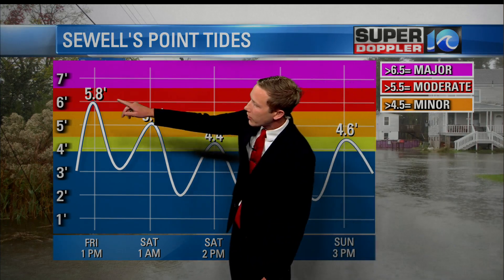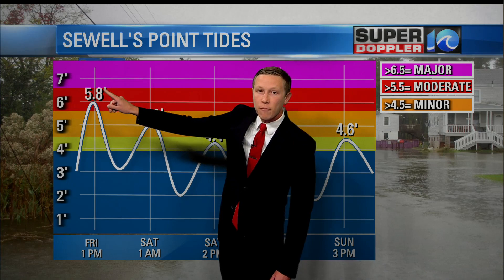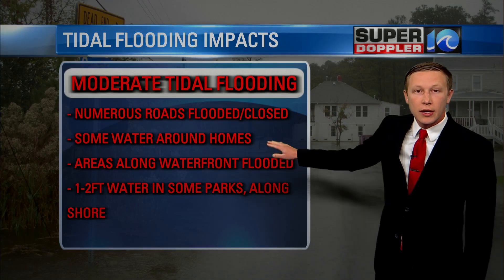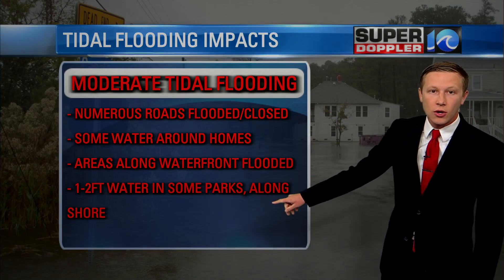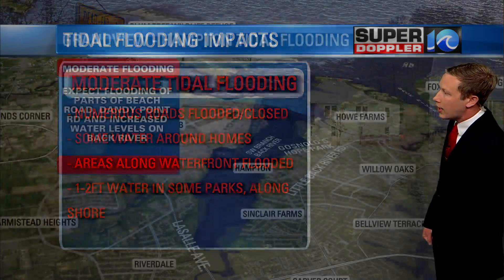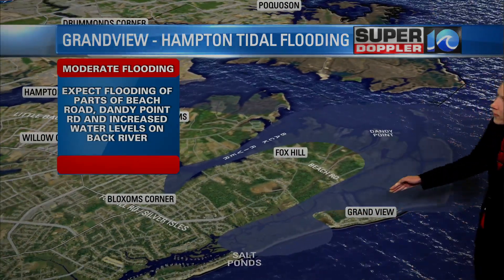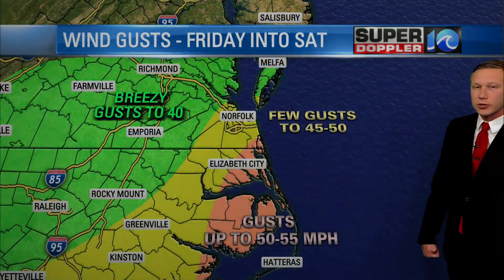In terms of the tides, here's the forecast for later on this morning and into the afternoon. 5.8 feet at Sewell's Point — that's in the moderate flood category. That will cause some issues with flooded roads, even put some water around homes in some areas, especially Hampton and parts of Grandview. Expect around 1 to 2 feet of water along some parks along the shore. In those areas that always flood, like Grandview, do expect that water to come up. Dandy Point Road, increased levels on the Back River, and also parts of Beach Road and near the Salt Ponds — expect some water there too.